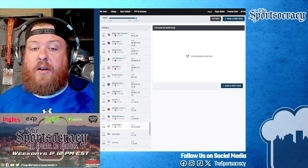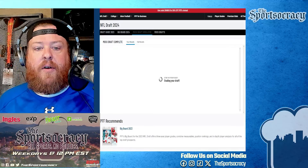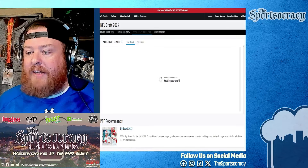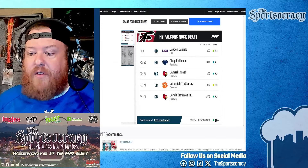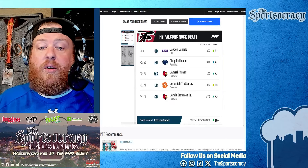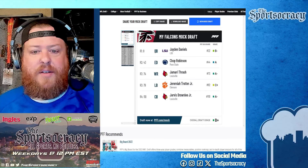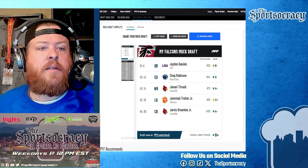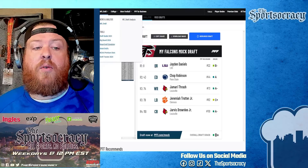Am I going to take two Louisville guys in the same draft? It does make sense — Jarvis Brownlee Jr., cornerback out of Louisville. That gives me another piece in the back half. This is, to me, the ideal scenario for Atlanta. I'll run through this, get the grade, and then give you another possible alternative for what Atlanta could do.